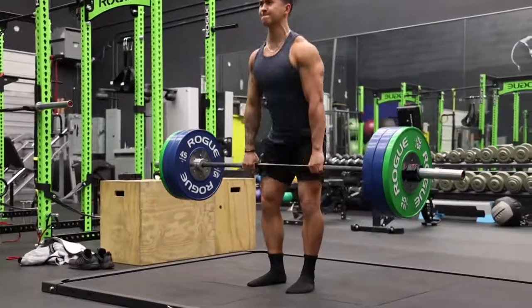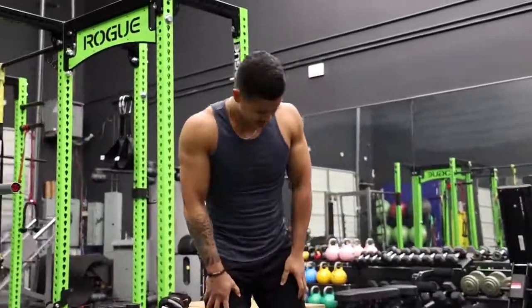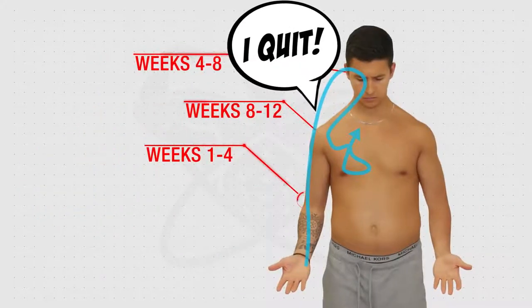Sadly, what happens with most people is they'll implement step one, but then after a month or two they see no discernible change in their belly fat and as a result decide to try a new diet or just quit altogether since it doesn't seem to be working. But the reality is that they haven't stuck to the plan long enough for the fat loss to even have a chance of reaching their belly fat in the first place.